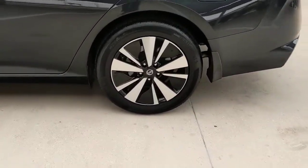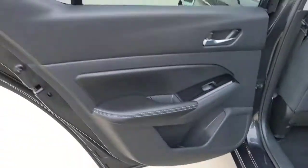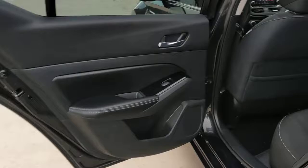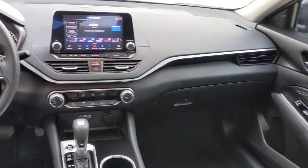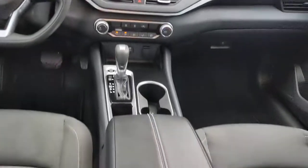The following are some of this vehicle's highlighted options: keyless entry, backup camera, remote engine start, lane keeping assist, satellite radio, keyless start, power driver seat, steering wheel audio controls, Bluetooth connection, blind spot monitor.